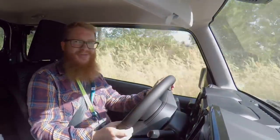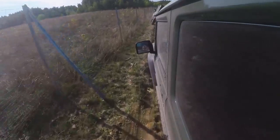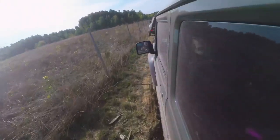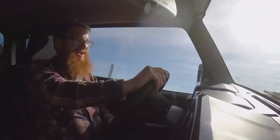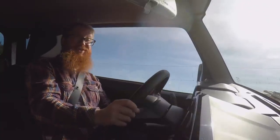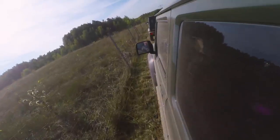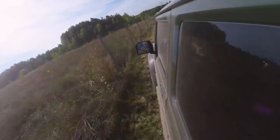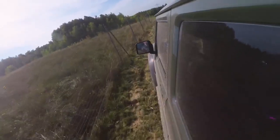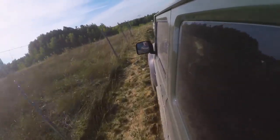We're now moving on to a more challenging section. We are at quite a noticeable angle and we're going over a few bits and pieces that are testing the suspension out. You'll notice the car in front properly flexing over these big bumps.